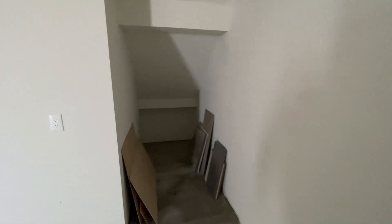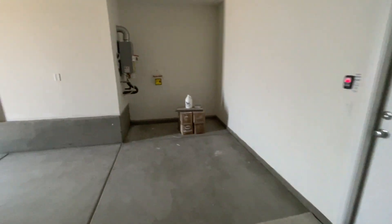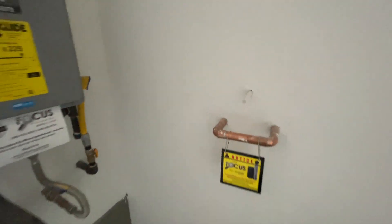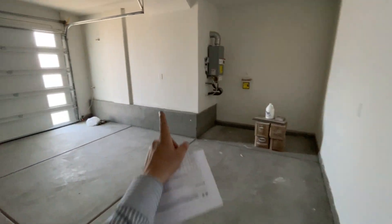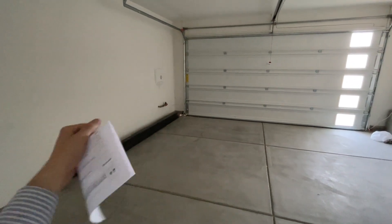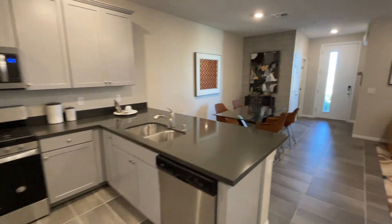We even have storage underneath the stairs. There's the soft water loop — I was just blind today. You can put your water softener right there and still have some space for storage. Just be aware: if you put shelving on the sides of the garage, you will not be able to get your car in and open the doors, especially if you have two SUVs.